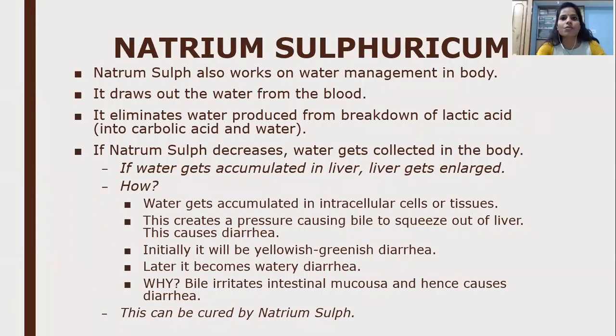Natrum Sulphuricum works on water management in the body. It draws out water from the blood and eliminates the water produced from the breakdown of lactic acid into carbonic acid and water; carbonic acid is excreted through the lungs and water through the urine. If Natrum Sulphuricum decreases, water gets collected in the body. If it accumulates in the liver, the liver gets enlarged because water accumulates in intracellular cells or tissue. This creates pressure, causing bile to squeeze out through the liver and causing diarrhea. The diarrhea is initially yellowish-greenish in color and later becomes watery, because bile irritates the intestinal mucosa. This can be cured by Natrum Sulphuricum.